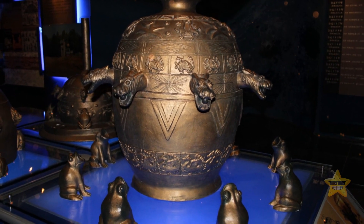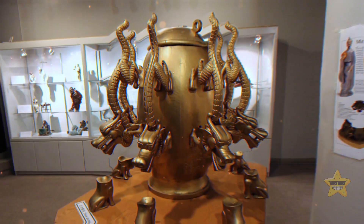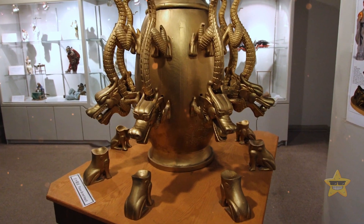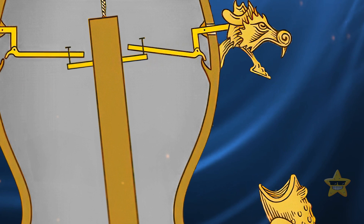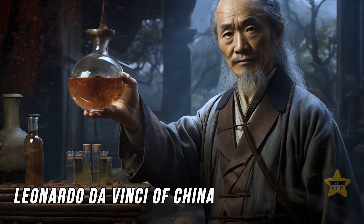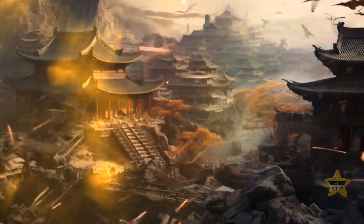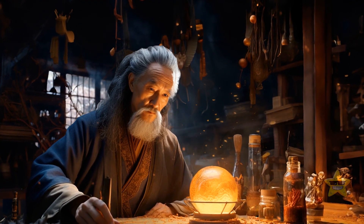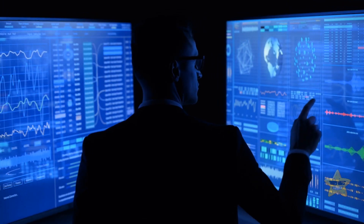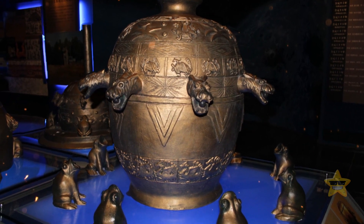Another invention way ahead of its time was the seismoscope from 2,000 years ago. This gadget could detect earthquakes from hundreds of miles away. It had a jar-like structure with dragon heads on the outside and corresponding toads at the base. When an earthquake struck, a ball would drop into one of the toads, pointing to the direction of the distant quake — like a seismic compass, ancient style. The scientist behind this, whose nickname was the Leonardo da Vinci of China, believed that earthquakes were caused by air and wind getting all stirred up and compressed. Nobody knows exactly how he pulled off this mind-boggling invention, and even today researchers can't recreate his magical seismoscope successfully — it's like a secret lost in time, waiting to be unraveled.